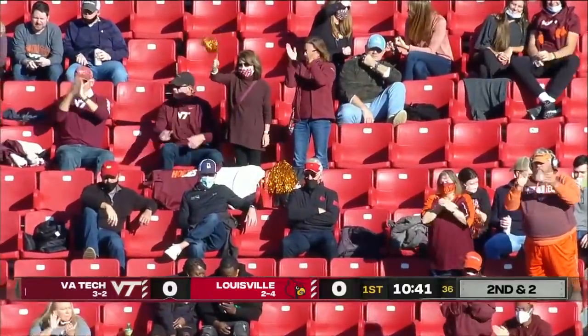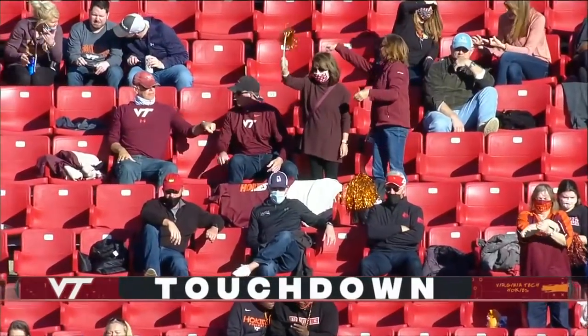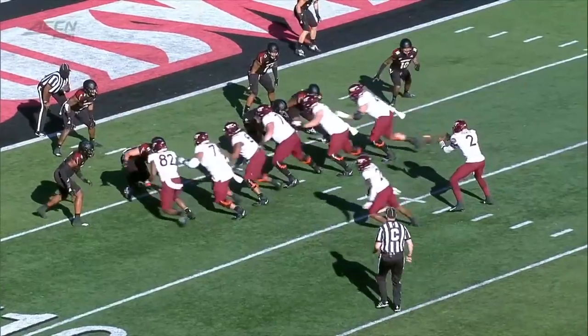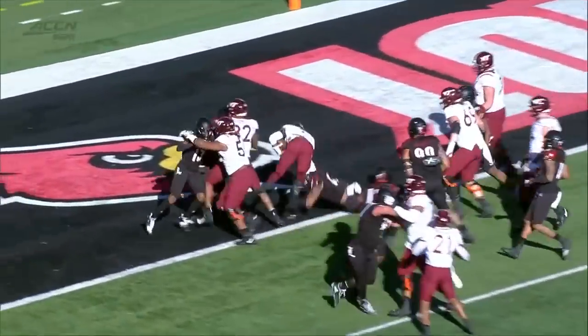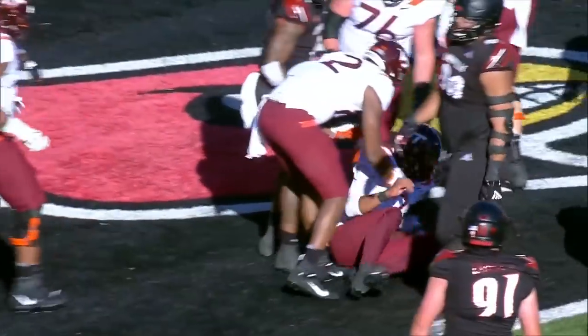And Virginia Tech goes in front. I don't know what to do with Virginia Tech. Near the goal line, Hendon Hooker becomes a huge weapon. You see Khalil Herbert out front leading the way, but that offensive line.